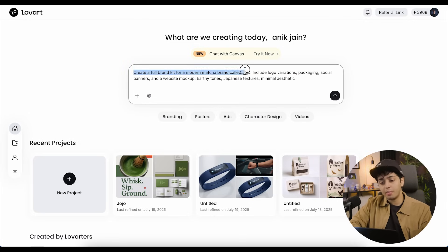The prompt reads: 'Create a full brand kit for a modern matcha brand called Jojo' — yes, I changed the name to Jojo, I feel like it really fits the identity — 'include logo variations, packaging, social banners, and a website mock-up. Earthy tones, Japanese textures, and minimal aesthetic.' The prompt is not too big or too detailed, but just enough for Love Art to know what to get started with.